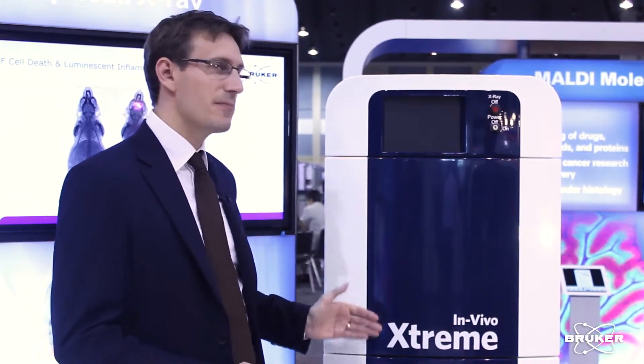Hi, my name is Jens Waldeck and I'm the Global Application Manager from BRUCA BioSpin. I'm here to present the new in vivo extreme of the PCI division.